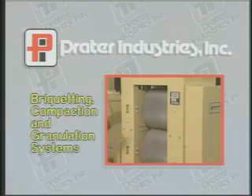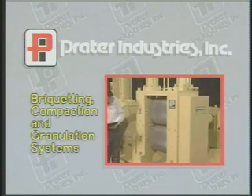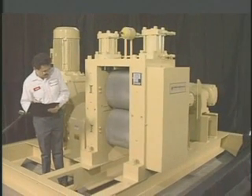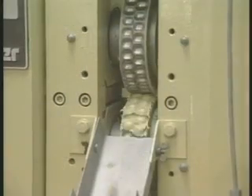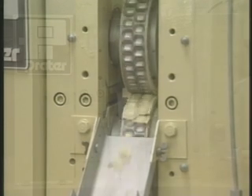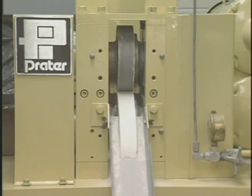The Praetor briquetting, compaction, and granulation systems are versatile and energy-efficient systems for controlled compacting, densifying, or briquetting a wide variety of materials. They provide an unparalleled capability to closely regulate exact final product characteristics. With them, you can produce a final product in the size, shape, and density you want, and the solubility, friability, and flowability you need.